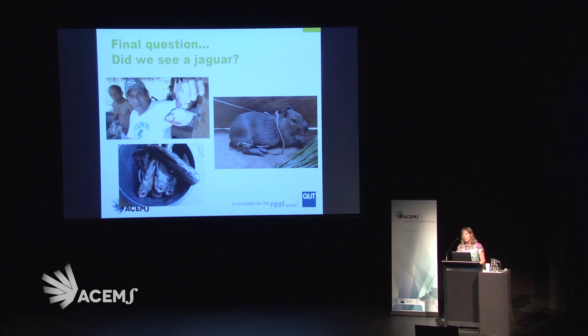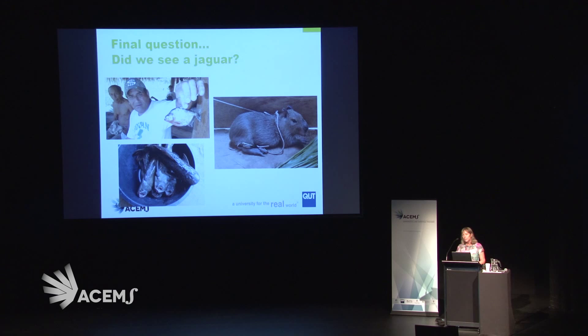In terms of the jaguar — did we see one? No. We saw piranhas, capybaras, ancient fish, and all number of birds. We didn't see a jaguar. We saw a footprint, and we also saw jaguar pictures on things like beer bottles. And we also saw some at the zoo afterwards, because we said we had to go and at least see one. But there's always next time. Thank you.